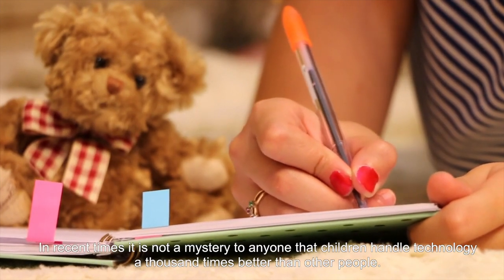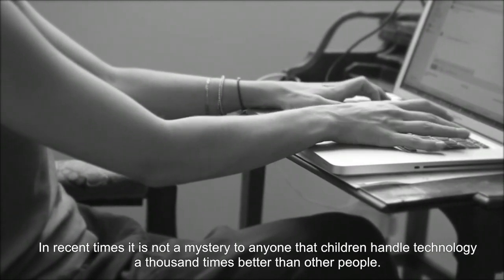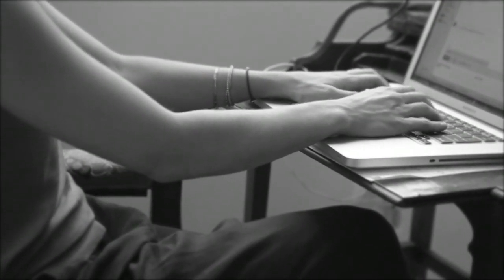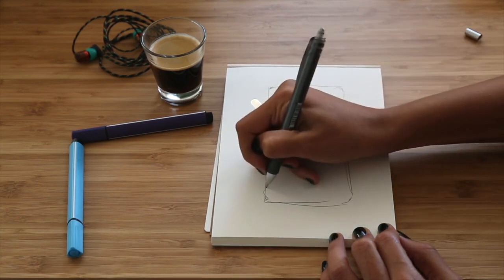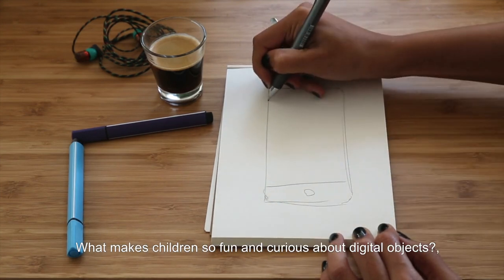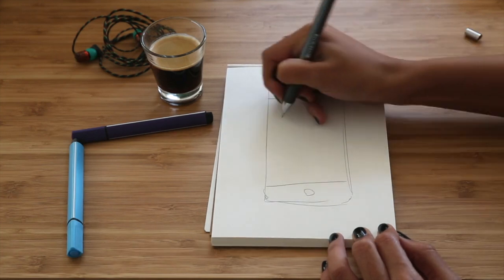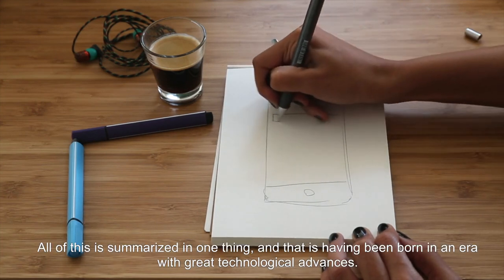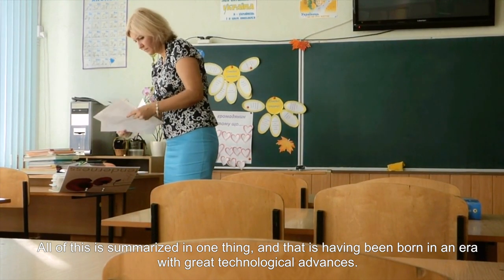In recent times it is not a mystery to anyone that children handle technology a thousand times better than other people. Some people wonder if they are born with a built-in chip. What makes children so fun and curious about digital objects? All of this is summarized in one thing: having been born in an era with great technological advances.